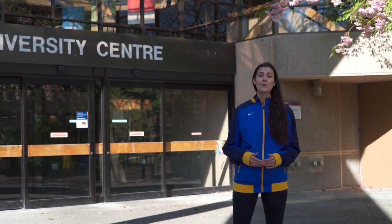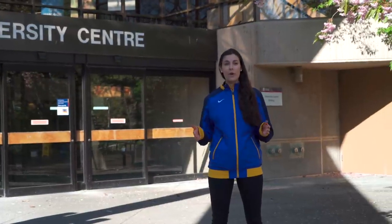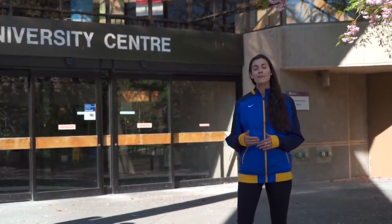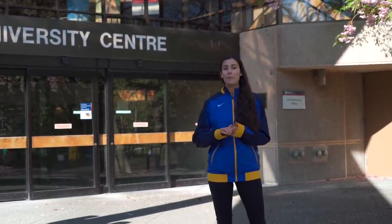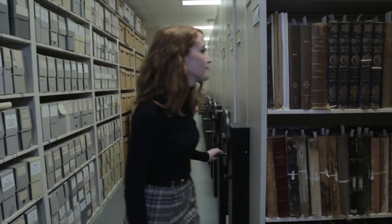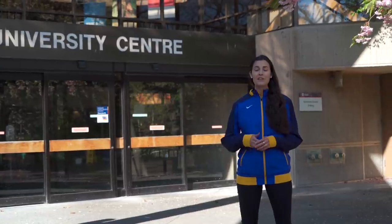Upstairs in the University Centre there are also many resources to support students. There's academic advising for the Faculty of Science, Social Sciences and Humanities — if you have questions about degree planning or course selection, you can make an appointment with an advisor. There's also the Office of Student Awards and Financial Aid, which helps with bursaries, scholarships and student loans. They also have the Work Study Program, which helps students find part-time work to supplement their income during their degree — there are a lot of options and I highly recommend checking it out.